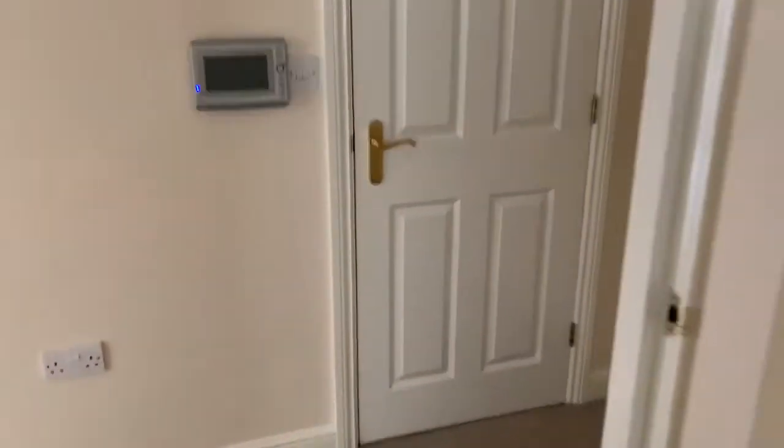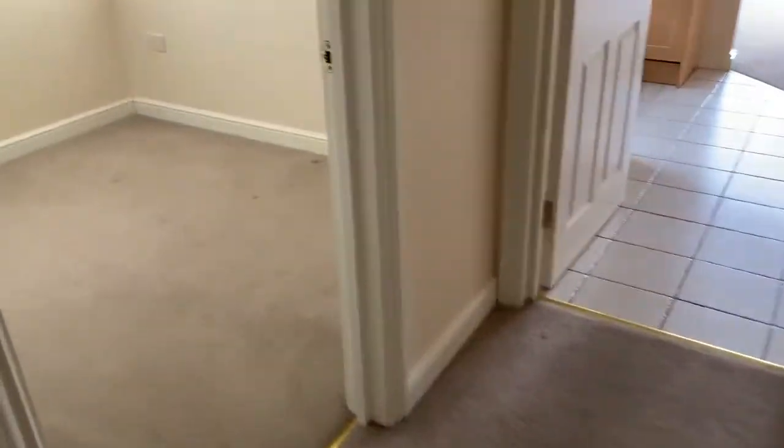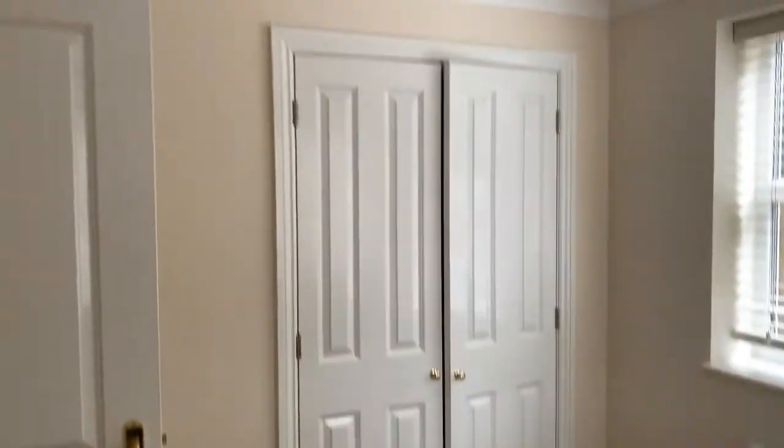Immediately back out into the hallway, we have a storage cupboard. Here we have a second good-sized bedroom with built-in wardrobes, then back out into the hallway.